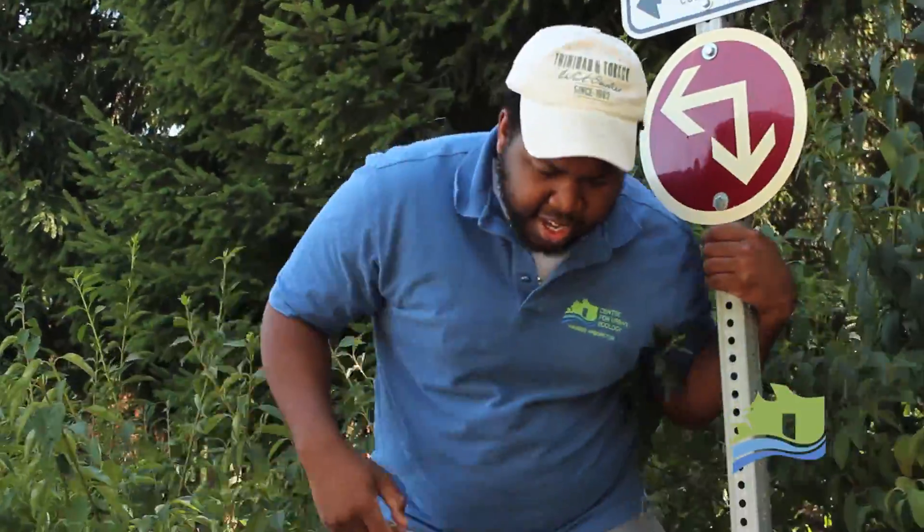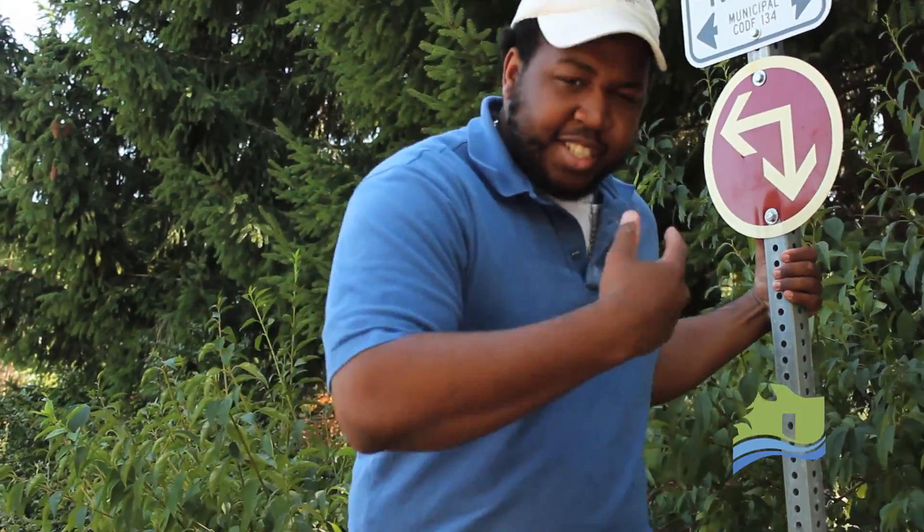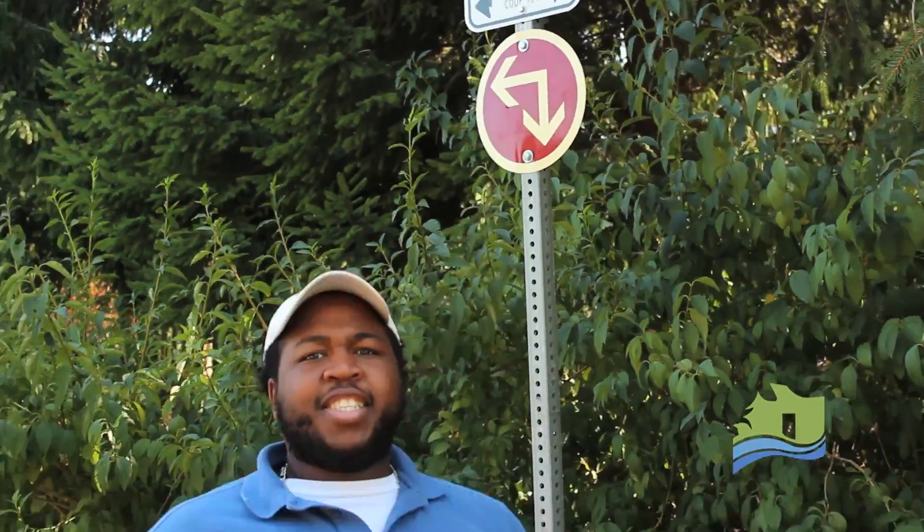Hey guys, it's Grizzly. I was just foraging for some berries in our lovely forest there. This is the first part of a three-part video on the passive heating and cooling within the Center for Urban Ecology. It's a lot, so that's why it's three parts. Stay with us.